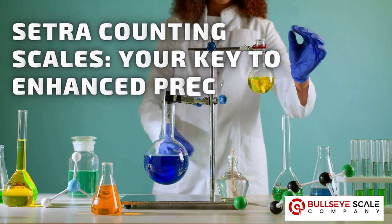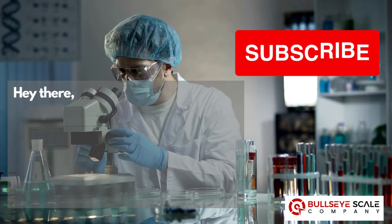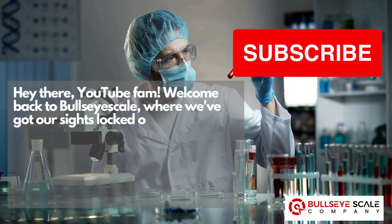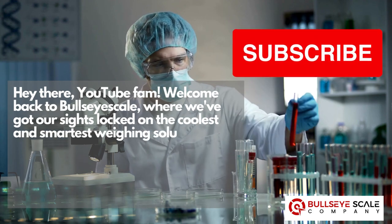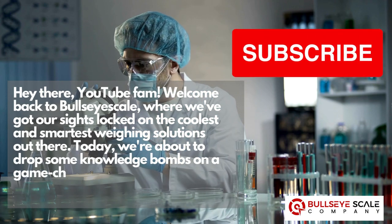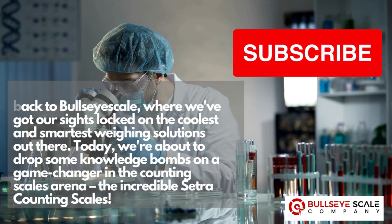Cetra Counting Scales — your key to enhanced precision and efficiency, by Don Markland. Hey there, YouTube fam! Welcome back to Bullseye Scale, where we've got our sights locked on the coolest and smartest weighing solutions out there. Today we're about to drop some knowledge bombs on a game changer in the Counting Scales arena: the incredible Cetra Counting Scales.